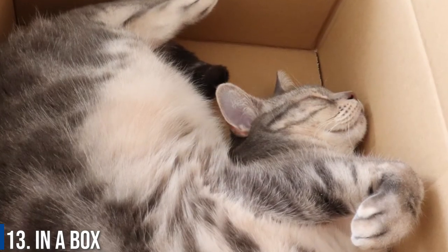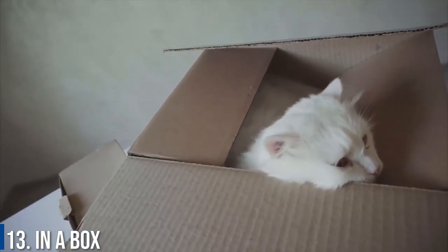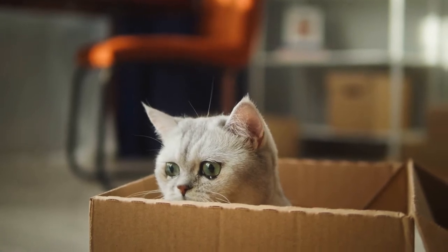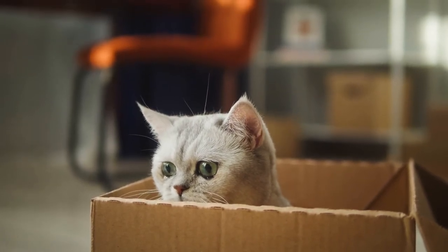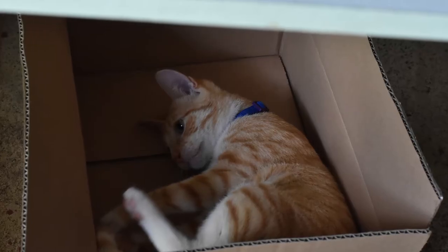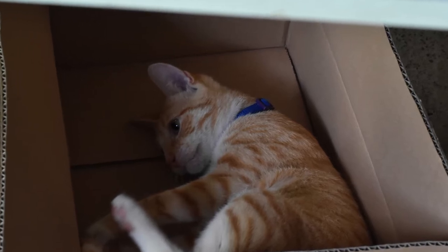Number 13: In a Box. Cats are crazy about boxes — forget what's inside. My cat goes bananas for a good box. They're good for amusing Alexei for quite some time. Cats sleep in boxes because they offer protection. A box can be a way to keep deep cover when hunting or to make sure other predators don't discover them.